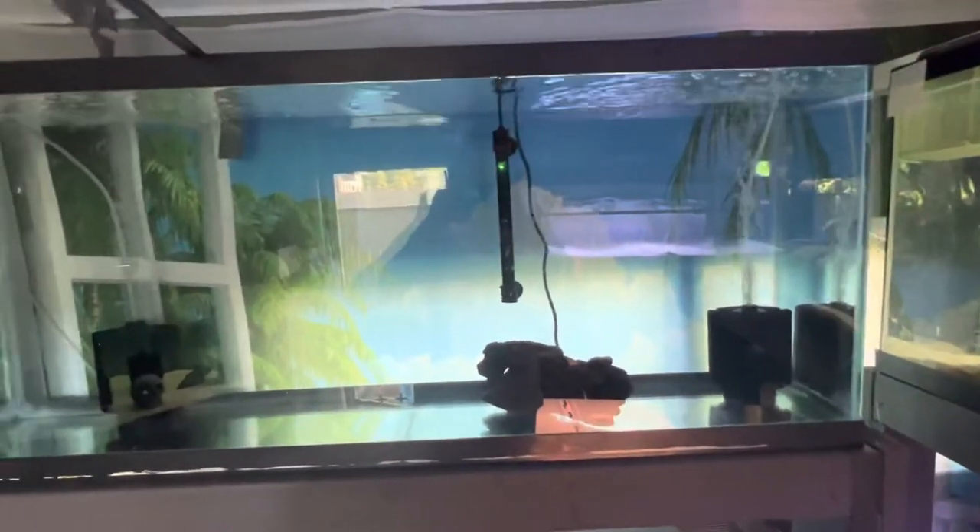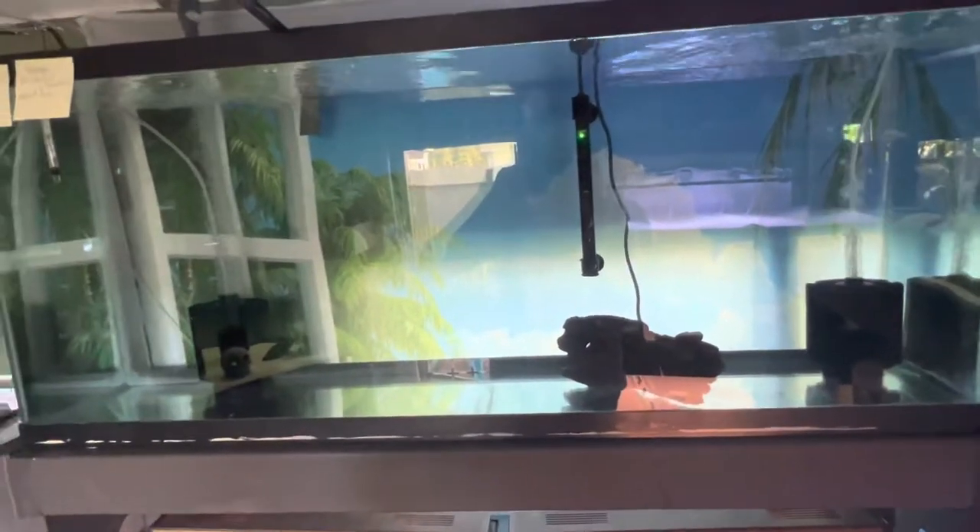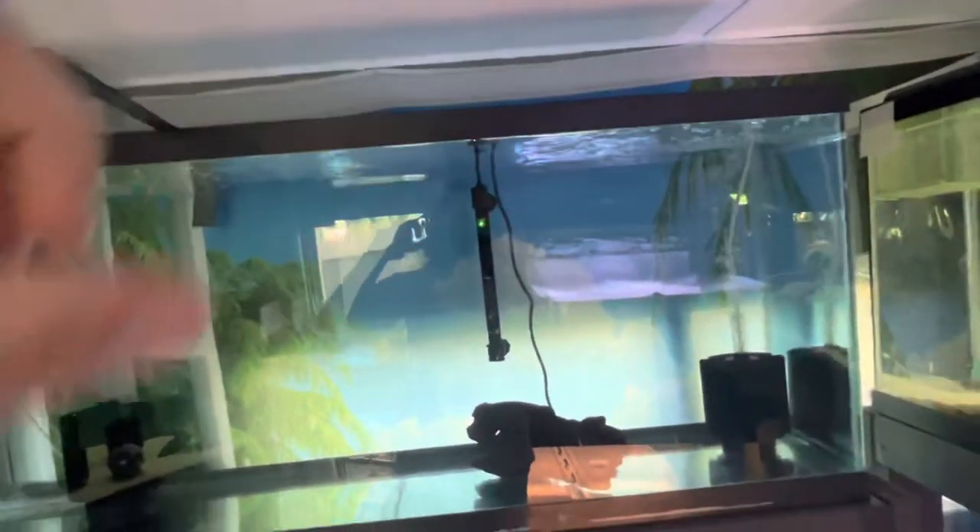I got a 55 gallon here — I got fish in the mail, they should be here on Tuesday. They're going to be all Nimbochromis reds — one male and four females coming, going to go in that tank. Still need lights; those are in the mail as well.